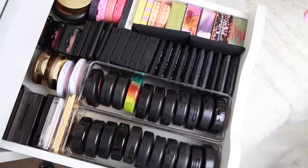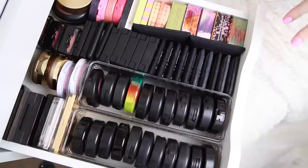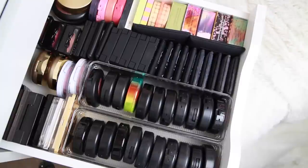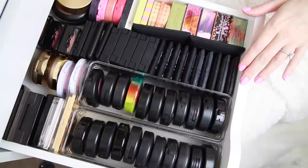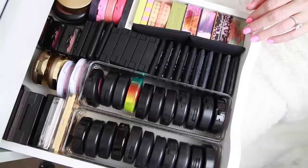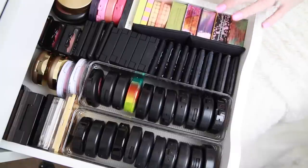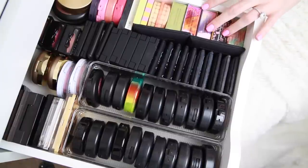Ideally I would love to condense it down so that all of my blushes fit in one drawer, but I'm also not going to just give away products that I love in order to meet that goal. I do have the space in other drawers for my cream products now that I've been condensing things down. But that would be the goal — like in the future, if I could get all my blushes in one drawer I would be happy, because let's be honest, this is a lot of blush.